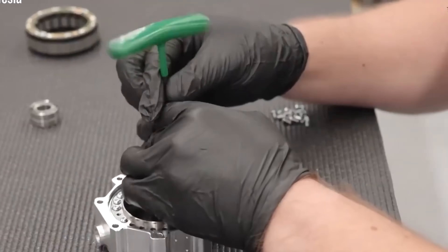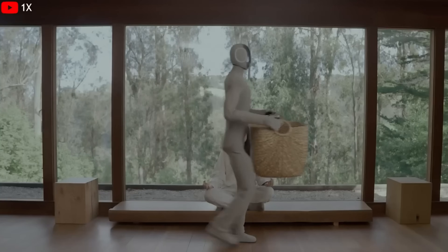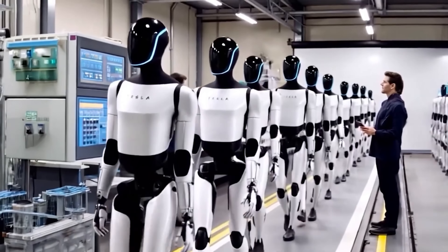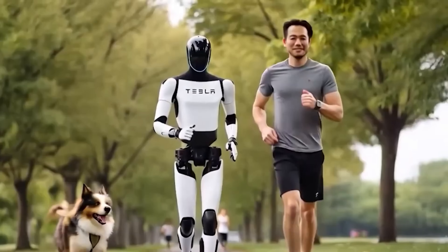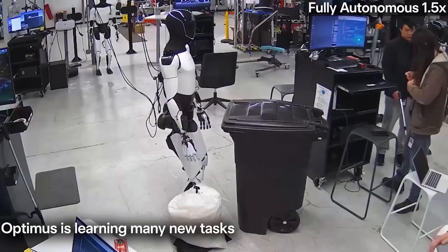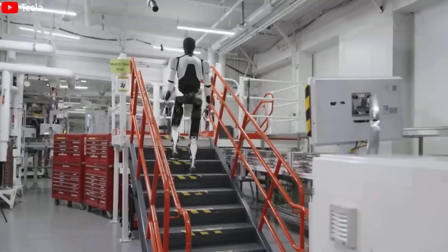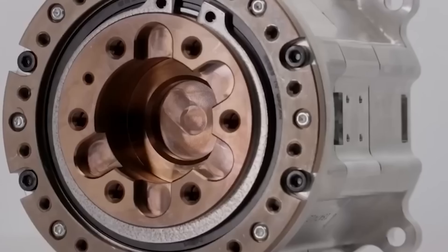Starting its workday at 7 a.m., the Tesla bot Gen 3 — made from over 1,000 parts at Tesla's Fremont factory — gets to work. A major upgrade is its advanced drivetrain, featuring Tesla-designed motors that enable smooth, precise movements. Its hand design includes five independently powered fingers, allowing it to perform delicate tasks like opening bottle caps, handling utensils, chopping vegetables, or opening drawers with ease.